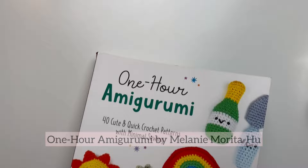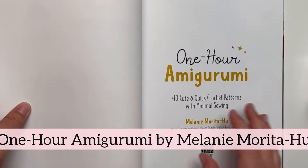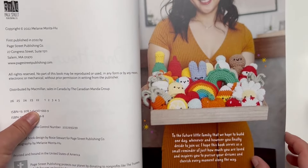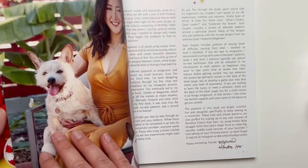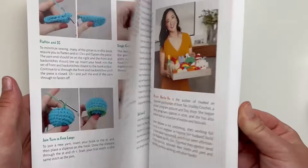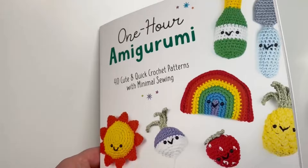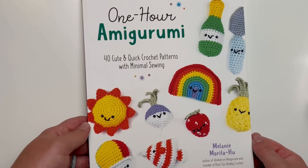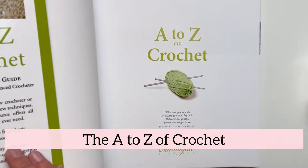If you're looking for instant crochet gratification and patterns with low sewing, you would love One Hour Amigurumi by Melanie Morita, which features 40 delightful designs that come together quickly. There's a pattern for just about any mood or occasion — whether you want to crochet a bright rainbow on a rainy day or a bottle of champagne for New Year's Eve. The pictures are gorgeous and the instructions are easy to follow, making this book perfect for beginners.